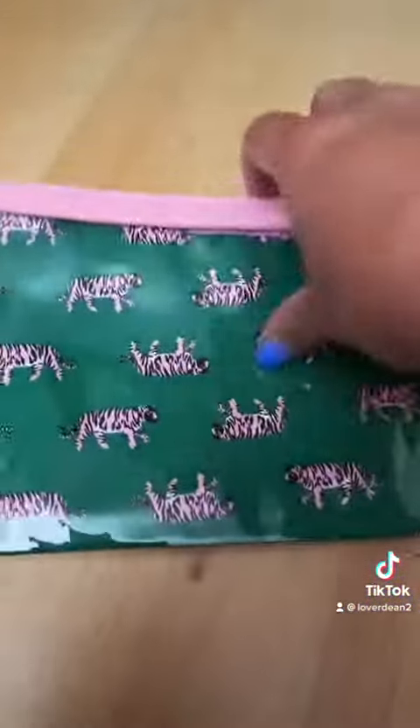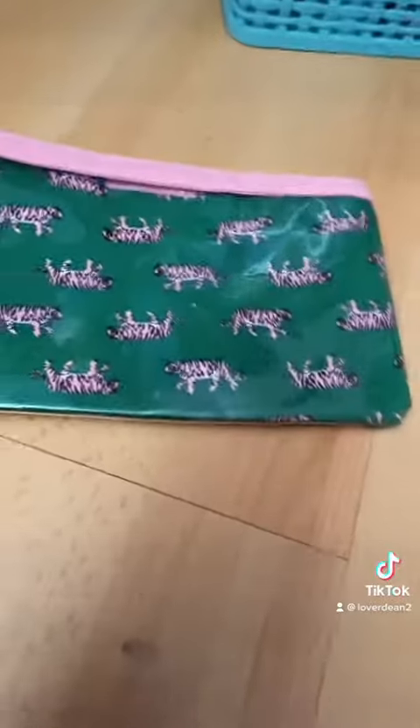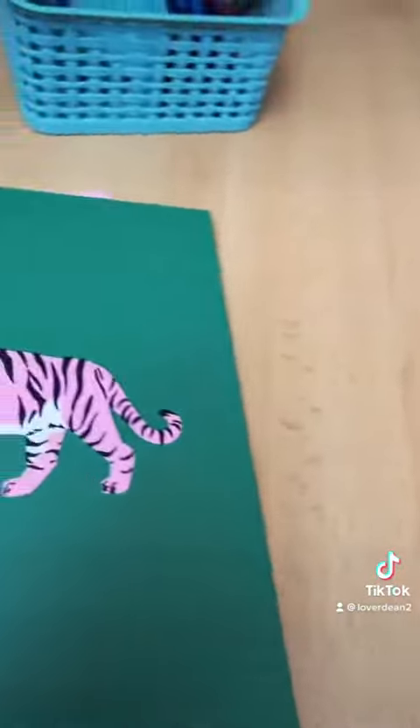Here's my pencil pouch — you go like this so you can put your phone in there, and then you unzip it. I actually got a folder that matches it, and then I got this folder.